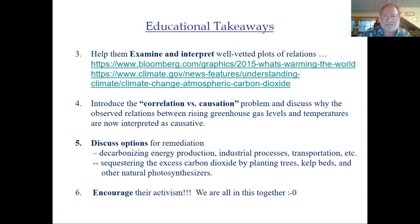Also examine and interpret well-vetted plots. One excellent example is Bloomberg's 'What's Warming the World' animated graphic, along with other well-vetted plots showing these relationships. Introduce the problem of correlation versus causation — correlation does not necessarily mean causation, so what makes us think we have a real causal relationship here? That is a worthwhile discussion. Then discuss options for remediation: decarbonizing energy generation and industrial processes, addressing residential heating and transportation. Consider sequestering excess CO2 naturally by planting trees, kelp beds, and other photosynthesizers, or artificially through geoengineering. Most importantly, encourage student activism, because we are all in this together.